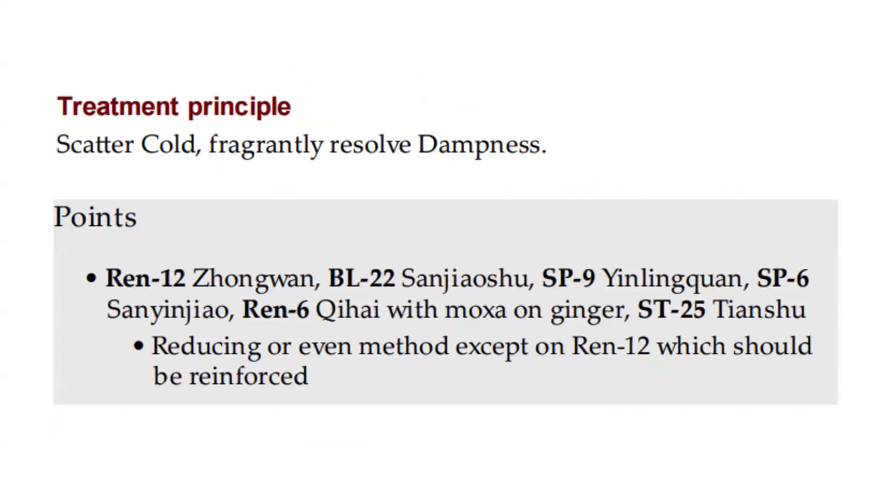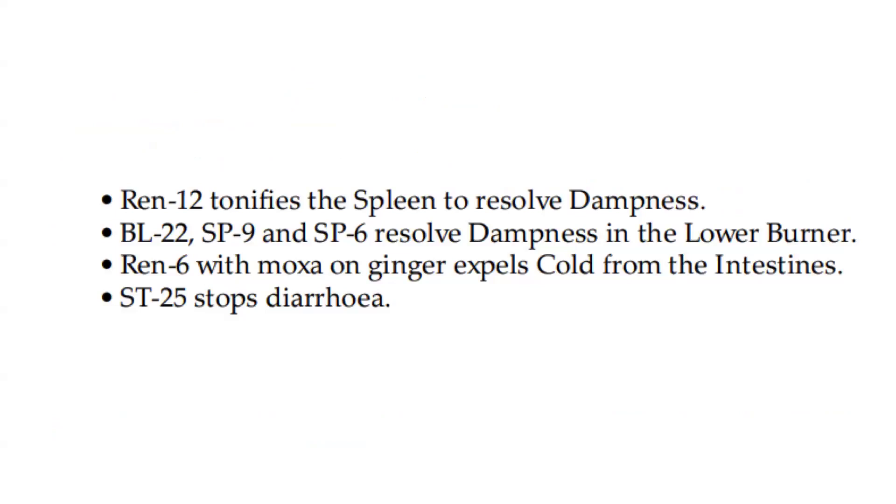Points: REN 12, Bladder 22, Spleen 9, Spleen 6, REN 6 with moxa on ginger, Stomach 25. Reducing or even method, except on REN 12, which should be reinforced. REN 12 tonifies the spleen to resolve dampness. Bladder 22, Spleen 9, and Spleen 6 resolve dampness in the lower burner. REN 6 with moxa on ginger expels cold from the intestines. Stomach 25 stops diarrhea.